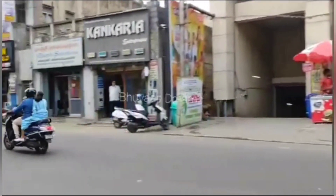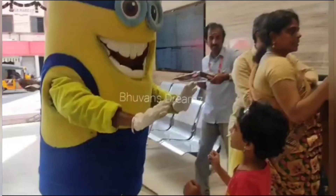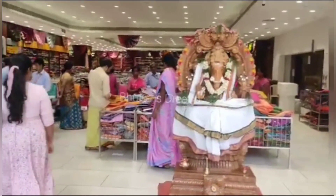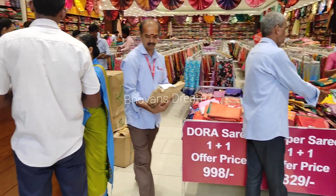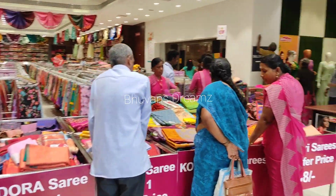The address and phone number are in the description box. Please check it out. The main issue is that you are in varieties. Online purchase is available — you can see the online collections. You can see the offer price on Dora Sarees. We also have a nice saree collection.